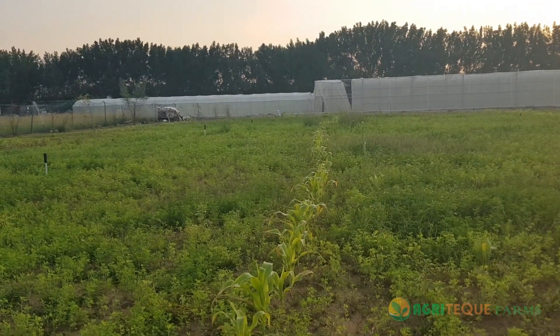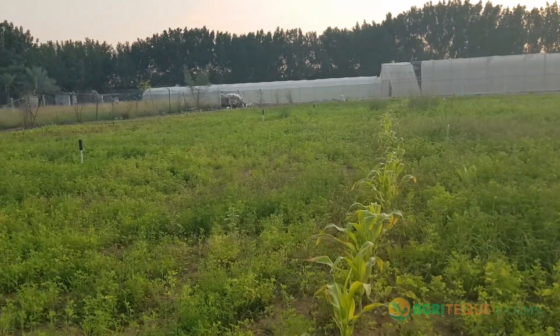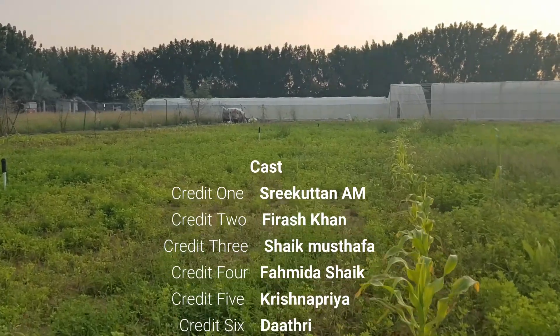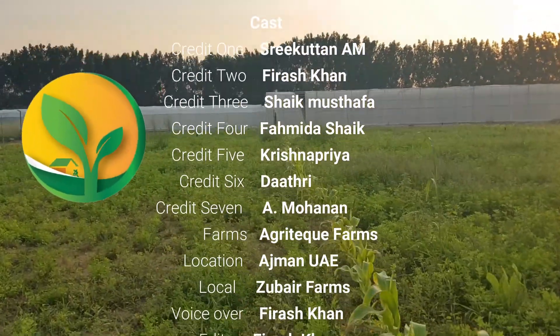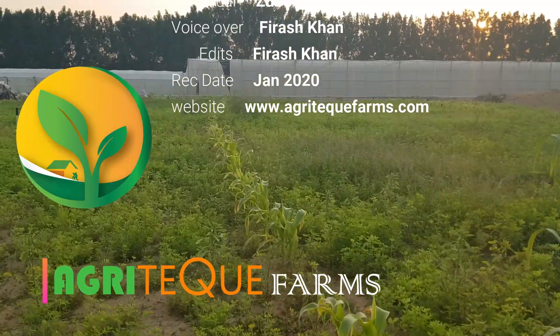If you have watched the video this far, it means that you are a nature lover and a farm-friendly person. Hit that thumbs up button and follow us so that you get to know more about us and our organic farms as well. Stay healthy and stay safe guys. Bye-bye.